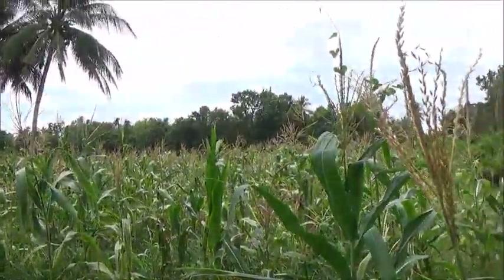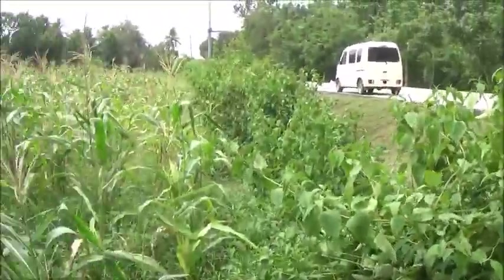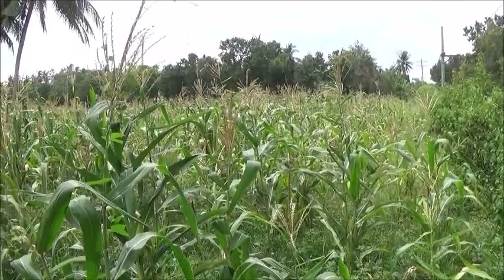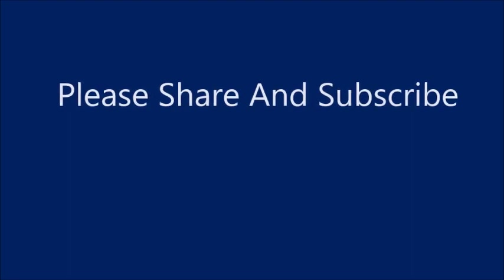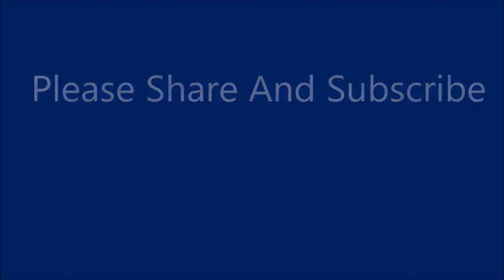I'll come back later and try to get some yield numbers. Thank you, everyone. Please like, comment, share, and subscribe.